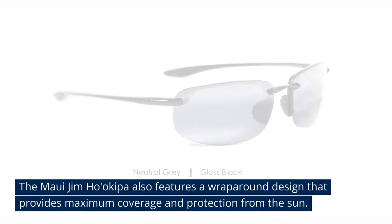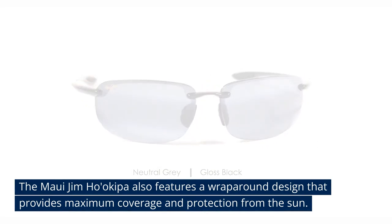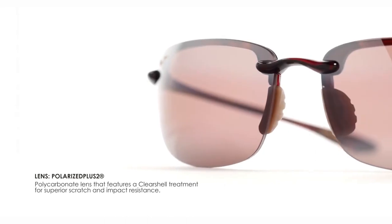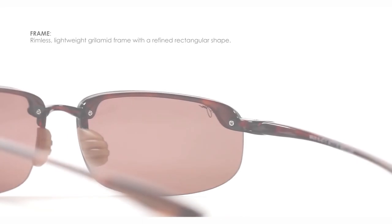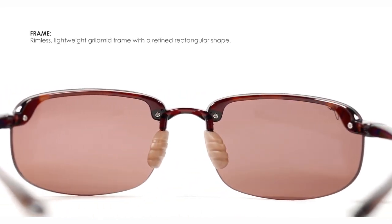The Maui Jim Hoa Keeper also features a wraparound design that provides maximum coverage and protection from the sun. The sunglasses come with adjustable nose pads, allowing golfers to customize the fit for maximum comfort. The sunglasses also feature a durable and lightweight frame that is designed to be long-lasting and comfortable to wear.